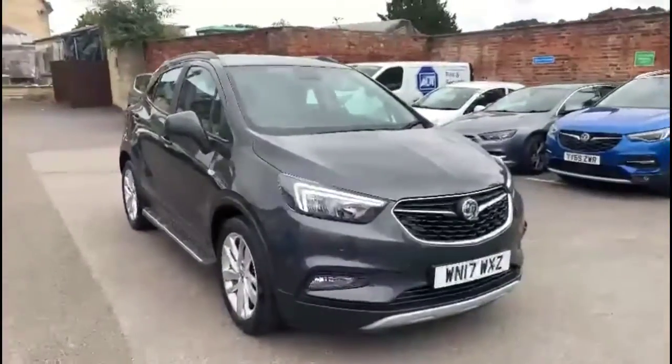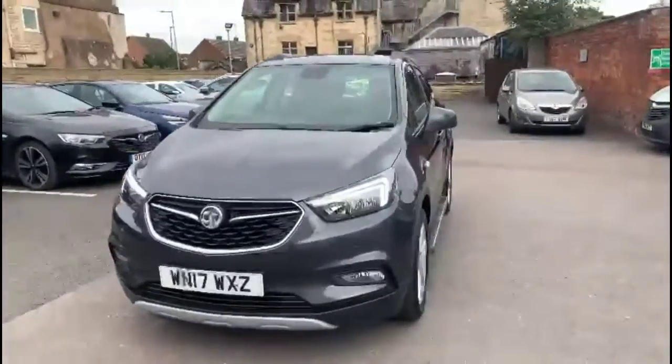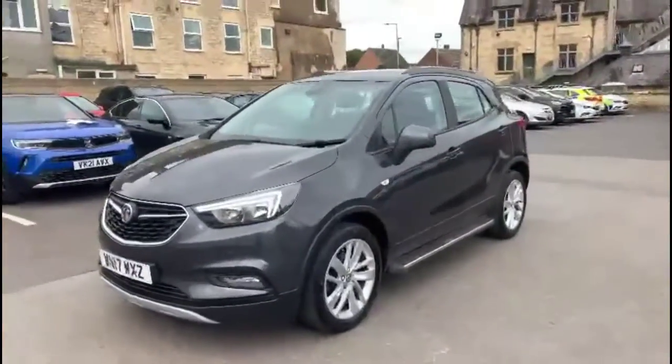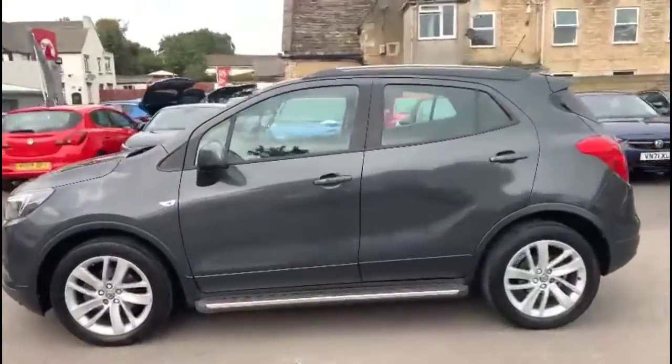Hello and welcome to Bayless Vauxhall. Today we're viewing a Vauxhall Mokka X 1.6 diesel Design Nav. This model has covered 52,947 miles and it's finished in grey. It also comes with a Bayless warranty with the option to extend it to 36 months.